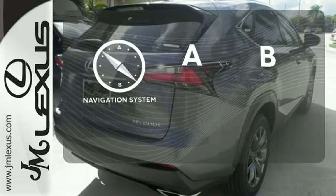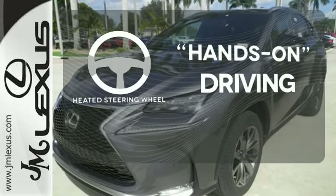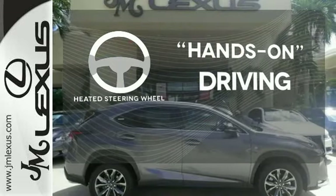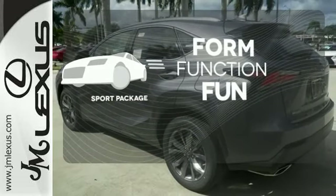Never feel lost again with the navigation system. You'll want to keep both hands on the heated steering wheel. Form, function, and fun — everything is a bit better with the Sport Package.